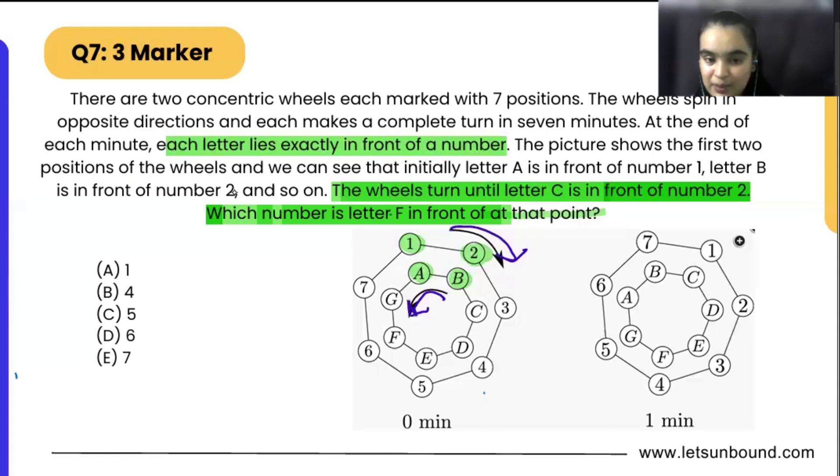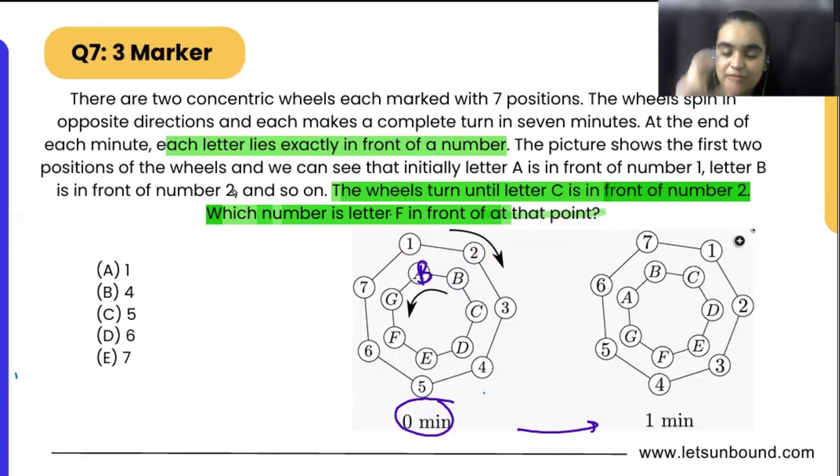At zero minutes, 2 is in front of B, 3 is in front of C, 4 is in front of D. At the end of each minute, a letter aligns to a number. After one minute, the alphabet wheel moves one step back because it is moving anti-clockwise — so 1 will be here, 7 here, 6 here, 5 here. The numbers are moving clockwise and the alphabets are moving anti-clockwise.